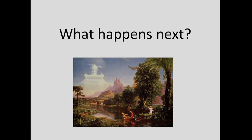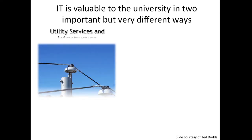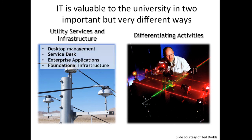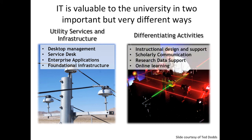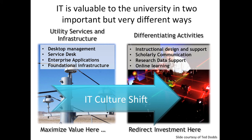What happens next? IT is valuable to the university in two important but very different ways: IT provides utility services and infrastructure, and differentiating activities. The utility things include desktop management, a central service desk, basic enterprise applications, and foundational infrastructure. The differentiating activities include instructional design and support, scholarly communication, research data support — we run a research data management support group — and online learning. We want to maximize value in the utility areas and be able to invest in the differentiators, really shifting the IT culture from one area to the other.